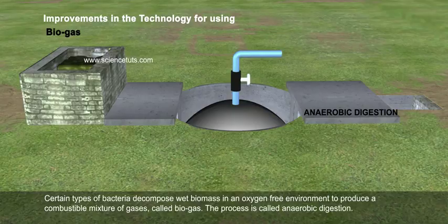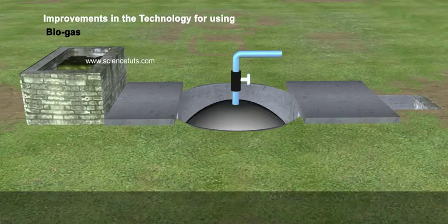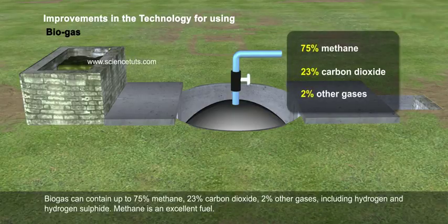The process is called anaerobic digestion. Biogas can contain up to 75% methane, 23% carbon dioxide, and 2% other gases including hydrogen and hydrogen sulfide. Methane is an excellent fuel.